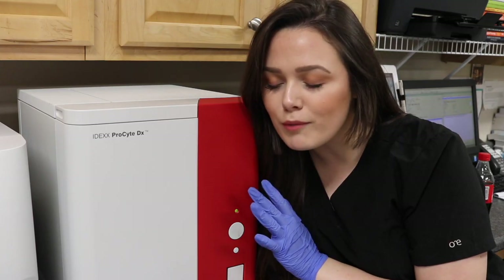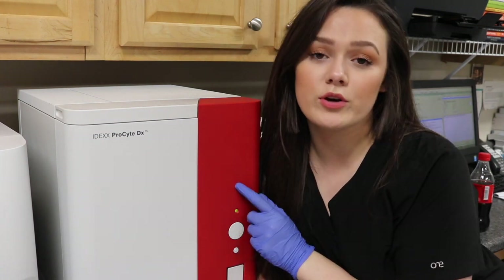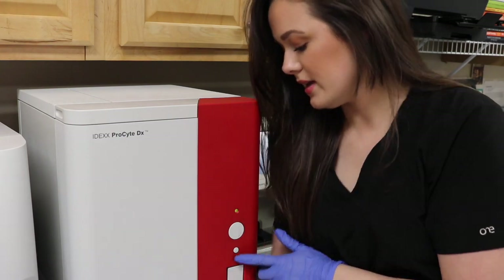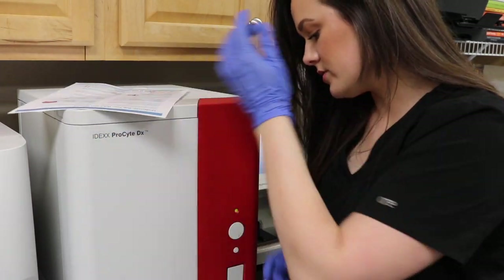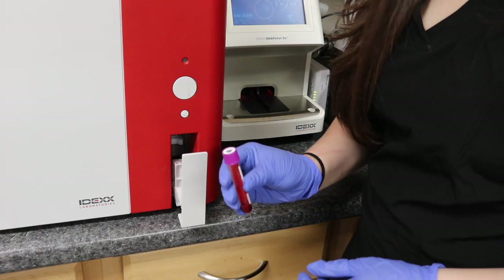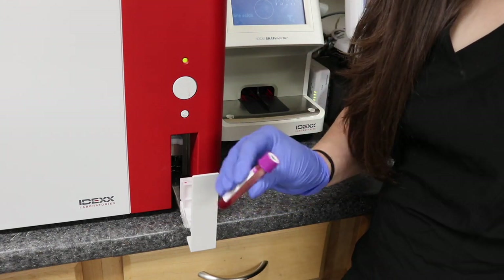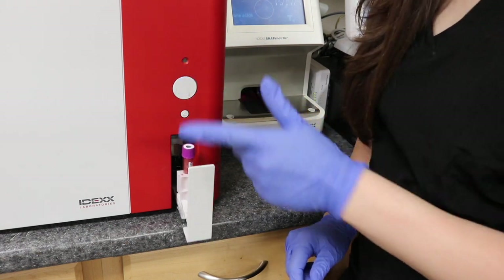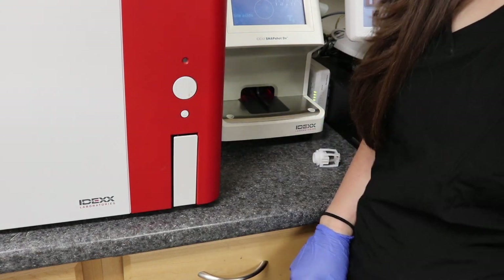So we're going to start with this machine right here. This is our ProSite — it's going to run a complete blood count, or CBC for short. It is literally super easy to use. A CBC is used to screen for anemia (which is low red blood cells), inflammation, infection, stress, leukemia, bleeding problems, the inability to fight infection, and also your pet's hydration status.